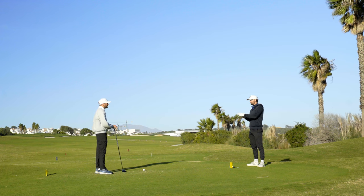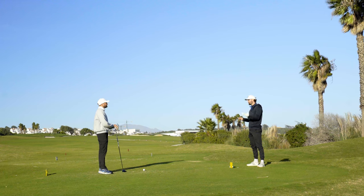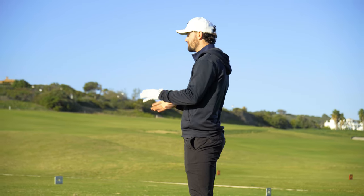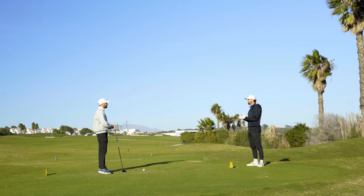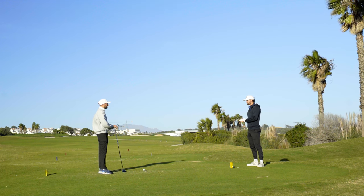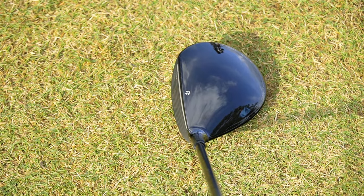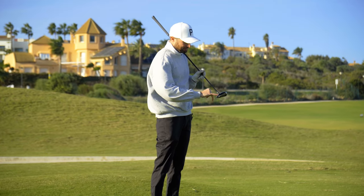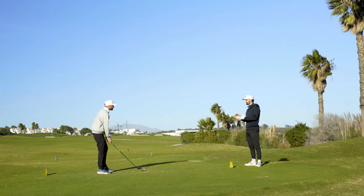What TaylorMade have done is, rather than focus on speed — because with COR and USGA regulations, speed is kind of maxed out — forgiveness they still say can be improved. So they've improved that MOI as much as possible from model to model. Maybe not as much as the drivers, but with the MOI increase and also some aesthetics, looking down at address it looks lovely. They've kept it relatively simple — there's a carbon underlay and some very faint branding. Overall it looks really clean, really nice.